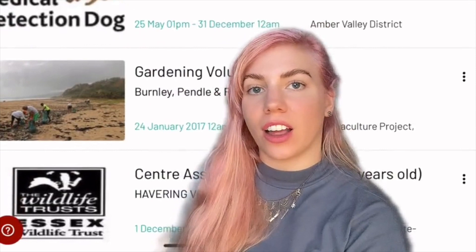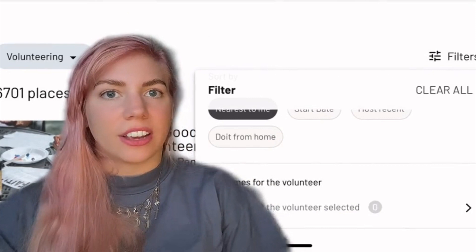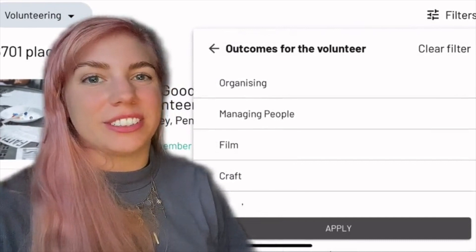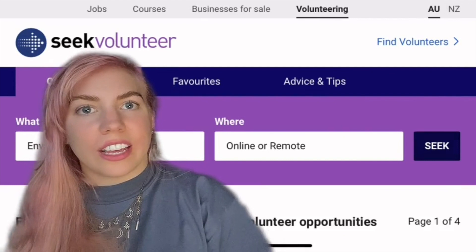Number eight is Do It, which is another database of charities where you can volunteer online. A lot of these charities are based in the UK but you can work online from anywhere in the world. A particular feature I really love about this database is that you can search by personal outcome — so if there's a specific skill you want to develop, like leadership, you can filter by that and find positions that match it. You can then put that on your CV as evidence that you've been working towards developing that skill.